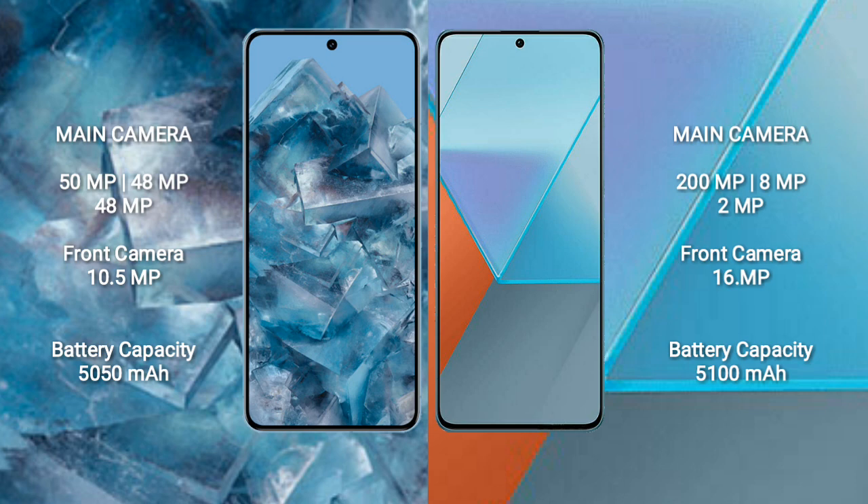The Google Pixel 8 Pro features a triple rear camera setup of 50MP plus 48MP plus 48MP, and a 10.5MP front camera. The Xiaomi Note 13 Pro features a triple rear camera setup of 200MP plus 8MP plus 2MP, and a 16MP front camera.